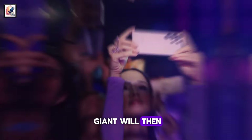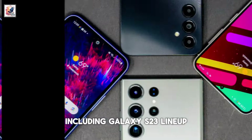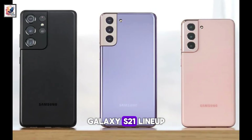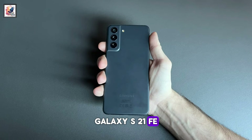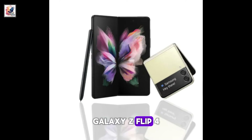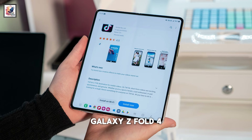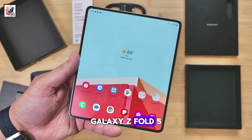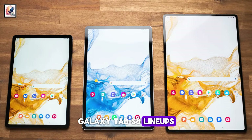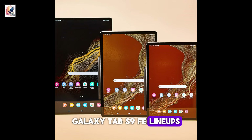Samsung will then expand its beta activity to older lineups, including the Galaxy S23 lineup, Galaxy S22 lineup, Galaxy S21 lineup, Galaxy S21 FE, S23 FE, Galaxy Z Flip 3, Galaxy Z Flip 4, Galaxy Z Flip 5, Galaxy Z Fold 3, Galaxy Z Fold 4, Galaxy Z Fold 5, Galaxy Tab A9 lineups, Galaxy Tab S8 lineups, Galaxy Tab S9 lineups, and Galaxy Tab S9 FE lineups.